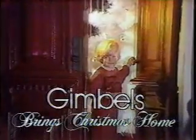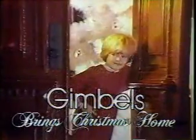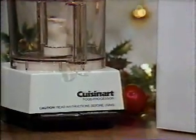Gimbels brings Christmas home with something for everyone on your gift list. Save now on Cuisinart Food Processors, sure to be a good cook's best friend.